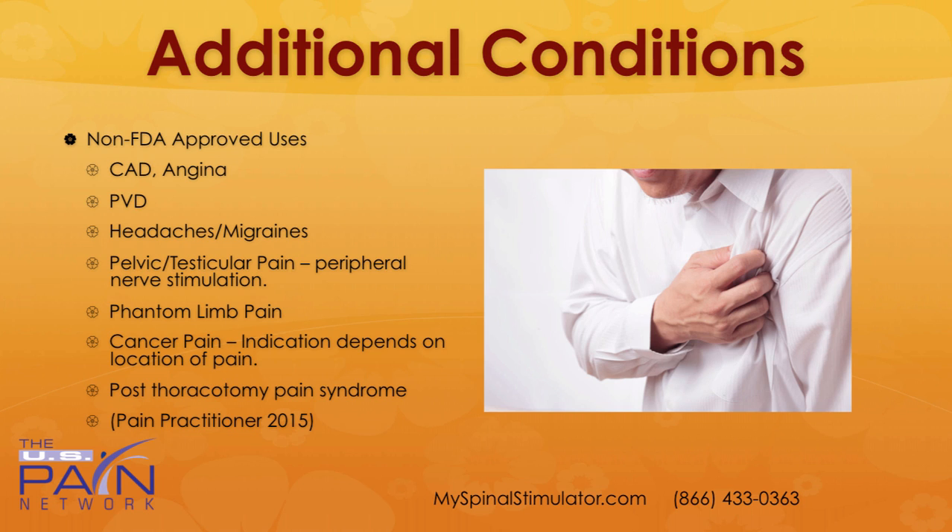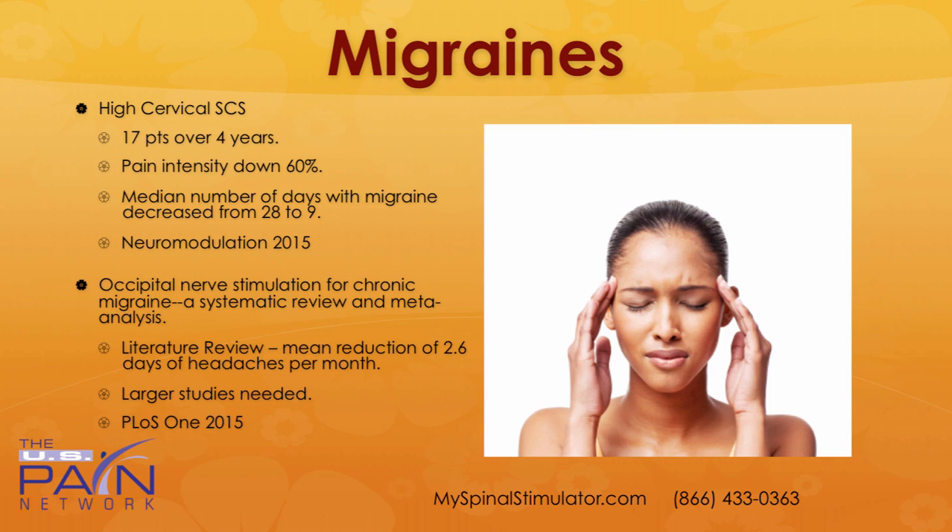There are some case reports looking at abdominal pain as well. Phantom limb pain does well, cancer pain depending on the location, and post-thoracotomy pain syndrome. For migraines, there was a study out of Neuromodulation in 2015 that looked at 17 patients over a four-year span for cervical spinal cord stimulation. Pain was reduced by 60% on average, and the median number of days with migraines decreased from 28 to 9 — an excellent outcome.